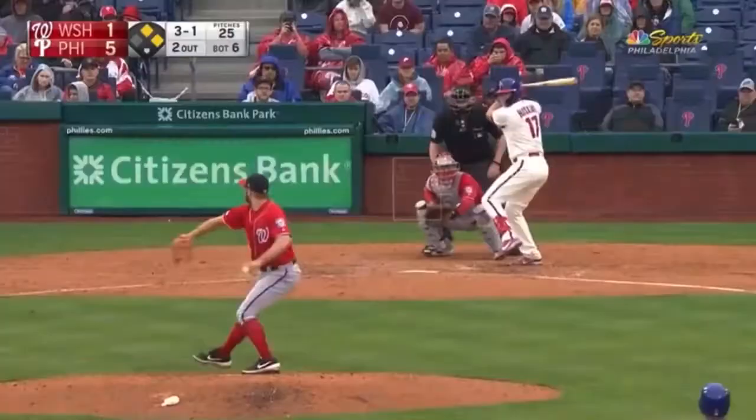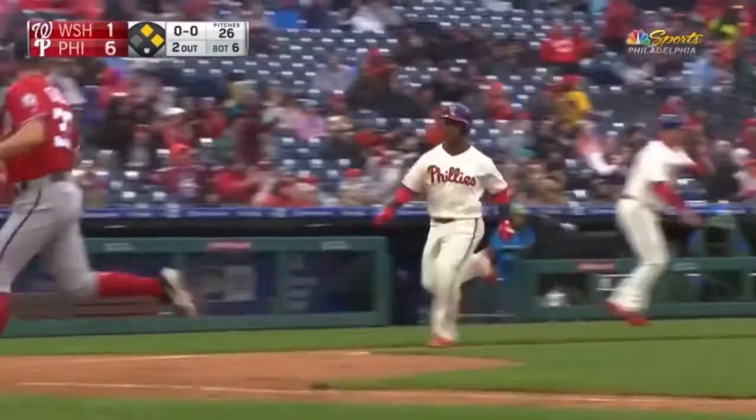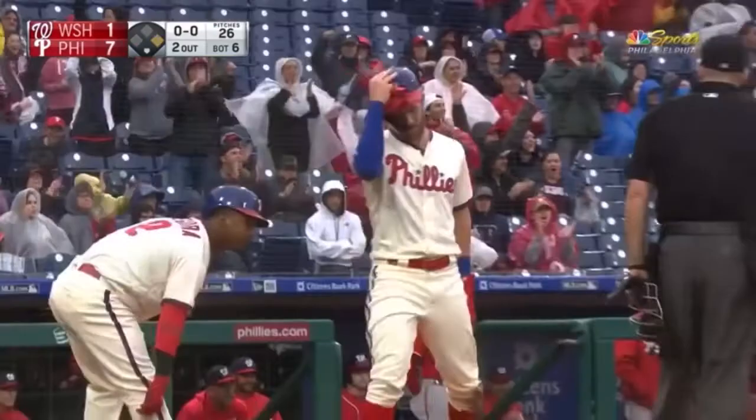A line drive down the left field line, that is a fair ball and kicked up some shot. Segura scores, here comes Harper — rumbling around third, heading home, and he will score. Two-run double for Rhys Hoskins, 7-1 Phillies on top. Another hit against the lefty in this series — yeah, another hit against the lefty.